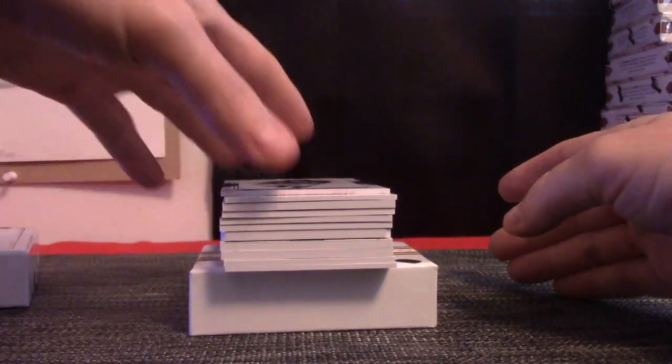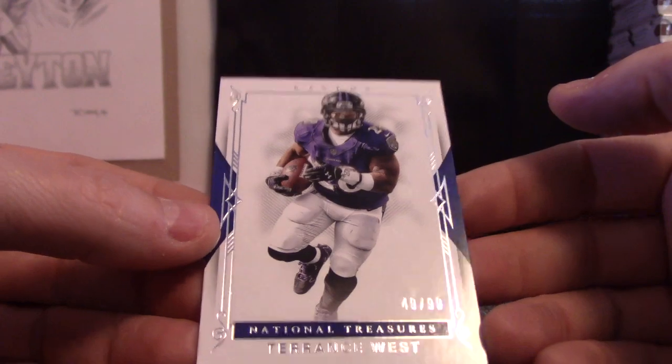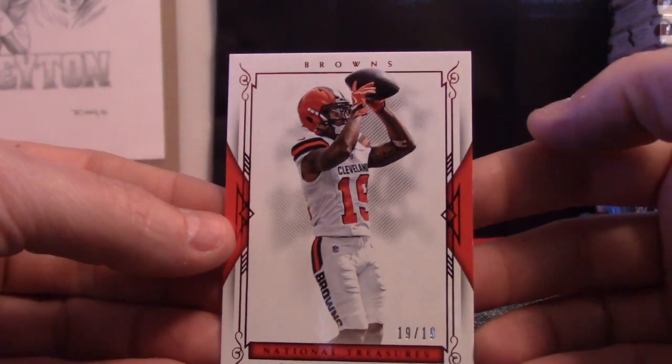You got a 101 in here. I see it. 49 of 99, Terrence West. 19, jersey number, Corey Coleman, 19 of 19.